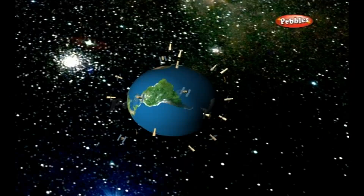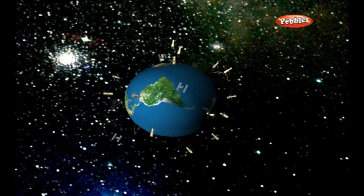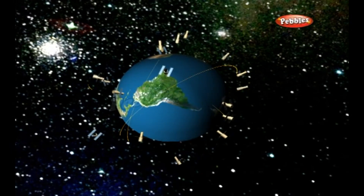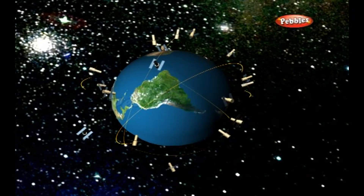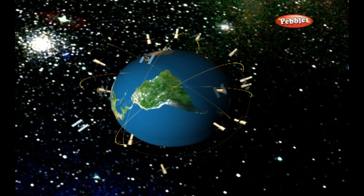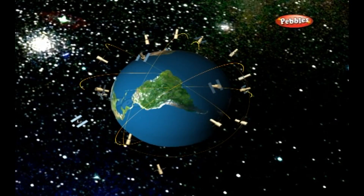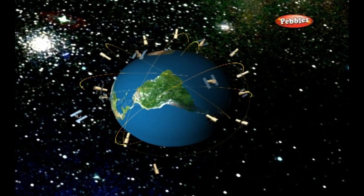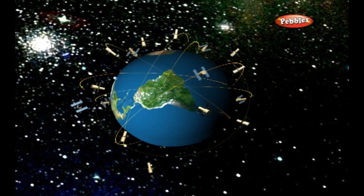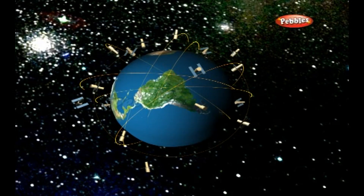Each of these 3,000 to 4,000 pound solar-powered satellites circles the globe at about 12,000 miles, making two complete rotations every day. The orbits are arranged so that at any time, anywhere on earth, there are at least four satellites visible in the sky.